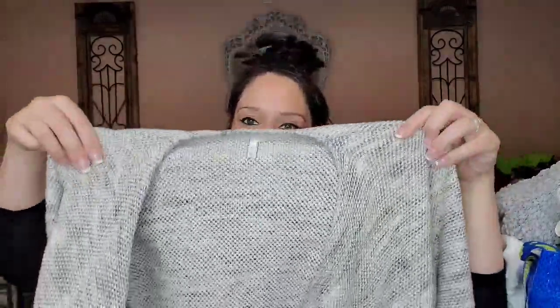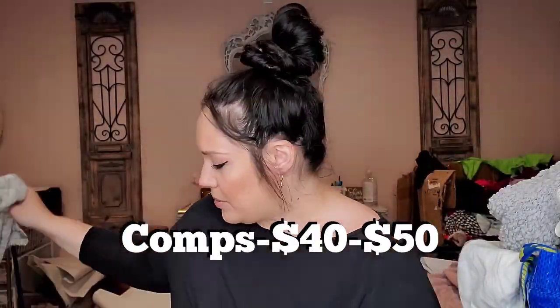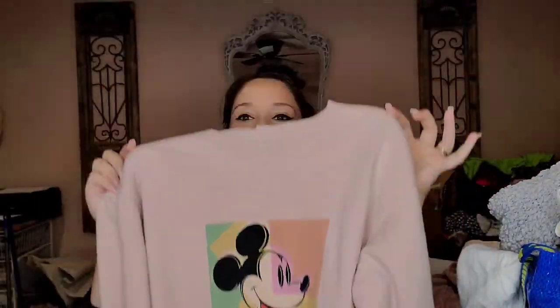Back into the Atlanta stuff — this is Joie, size extra small, like a tweed frayed hem sweater blazer. This one I'm going to keep for myself because I'm a Disney fanatic — it's a Unique Vintage size extra large Mickey sweatshirt in a dusty pink color, I really love that.